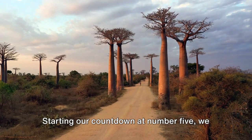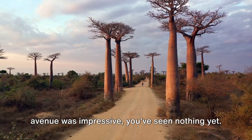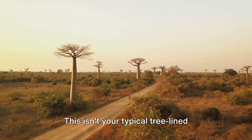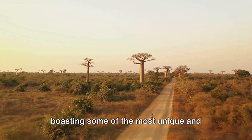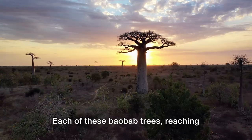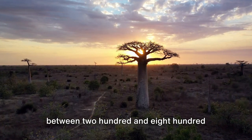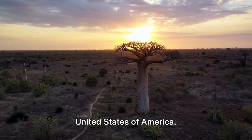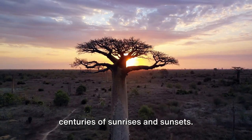Starting our countdown at number 5, we have the breathtaking Avenue of the Baobabs. Now if you thought your neighborhood avenue was impressive, you've seen nothing yet. This isn't your typical tree-lined street. The Avenue of the Baobabs is a marvel boasting some of the most unique and towering trees on the planet. Each of these Baobab trees, reaching skyward like nature's own skyscrapers, is between 200 and 800 years old — older than the United States of America. They've been around long enough to see centuries of sunrises and sunsets.